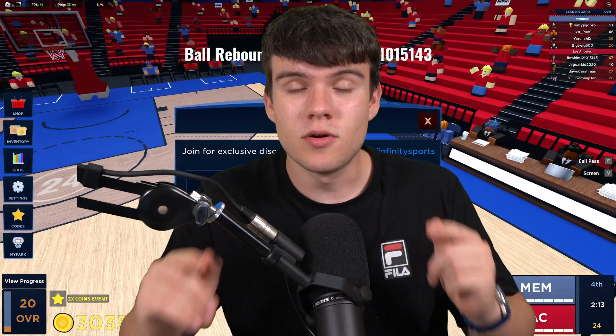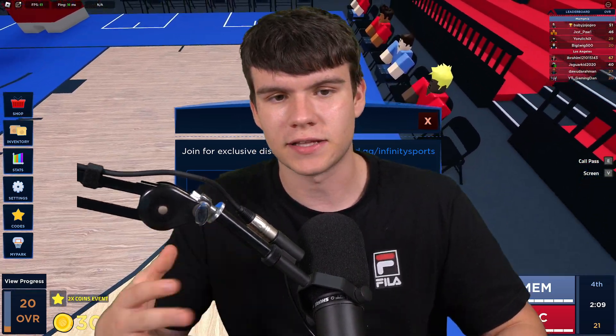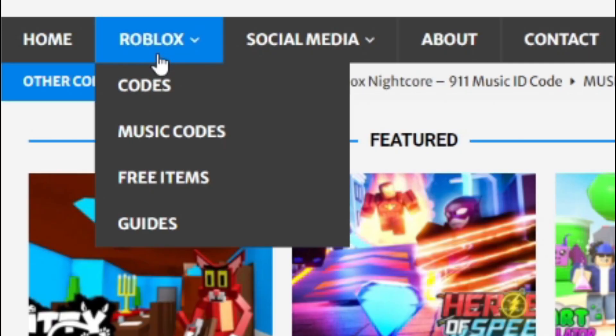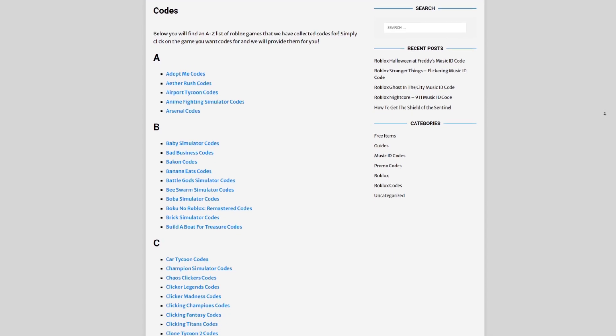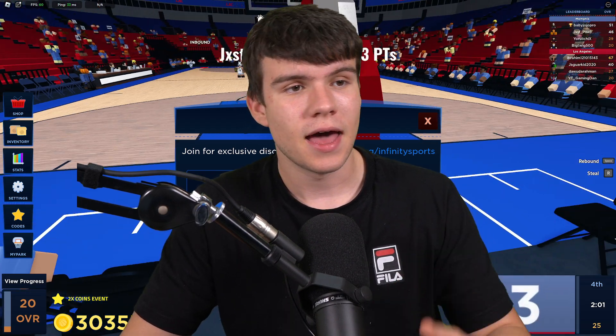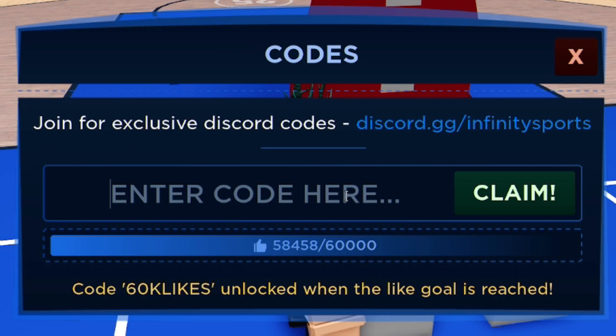If you're tired of watching YouTube videos just to find Roblox codes, I've got a solution — rblxcodes.com. On that website you can find game codes, music codes, and guides. There's tons of stuff there, and we have codes for over 1,000 Roblox games, so if you need a code for any game it'll be there.